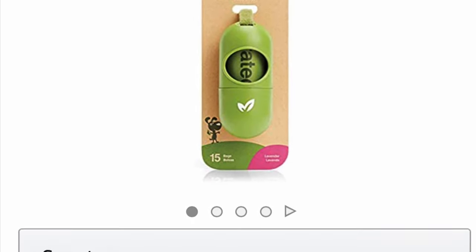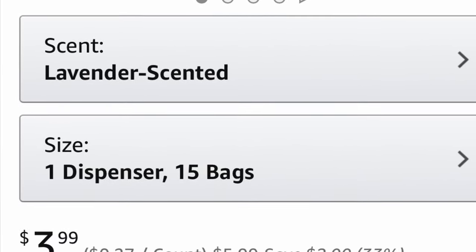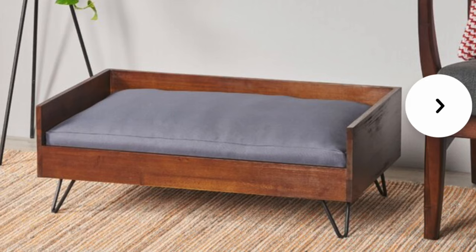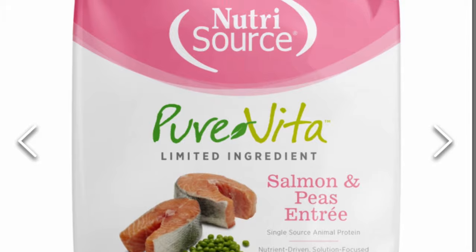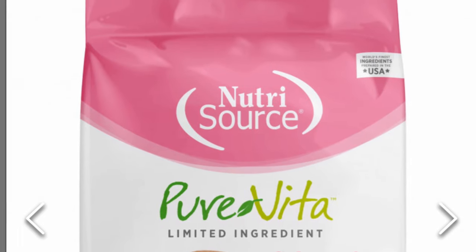Some other goodies I recommend: disposable dog bags — you never want to be the person who leaves a fresh poop on somebody else's lawn. Get a raised water bowl and food bowl for your Rottweiler, and a dog bed so they have their own spot to chill. As for food, I use Pure Vita dog food — it's an all-life-stage formula, so Capitan has been on it since he was a puppy.